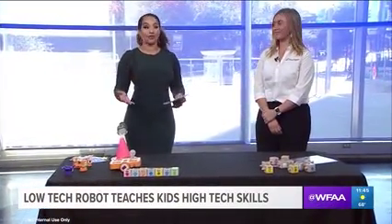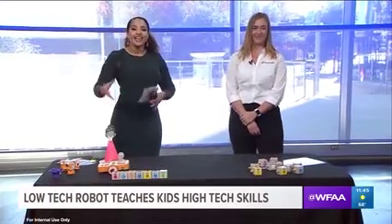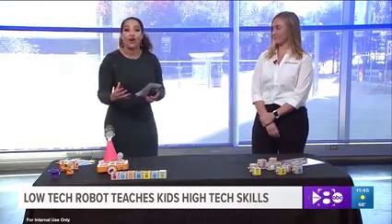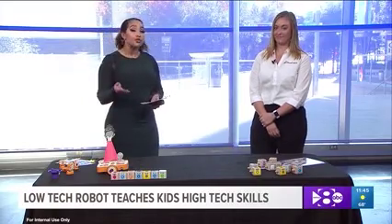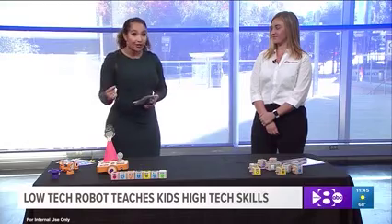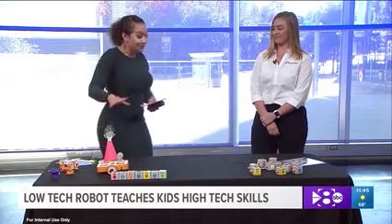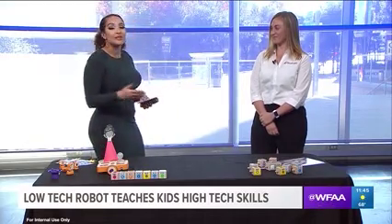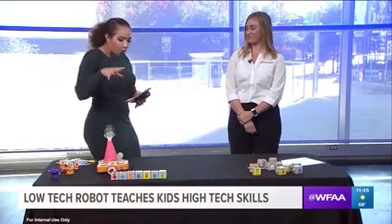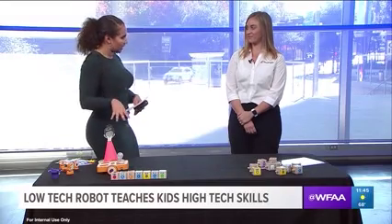Welcome back to News 8 Midday, and it is that time of year. You might be shopping for kids, and you want a toy that's not just fun, but something with learning involved. Robots are often a popular choice, but taking kids away from screen time can be difficult. Joining us today is Samantha Culpepper, the assistant principal of Chapel Hill Preparatory, and she's going to walk us through why this robot is so unique.